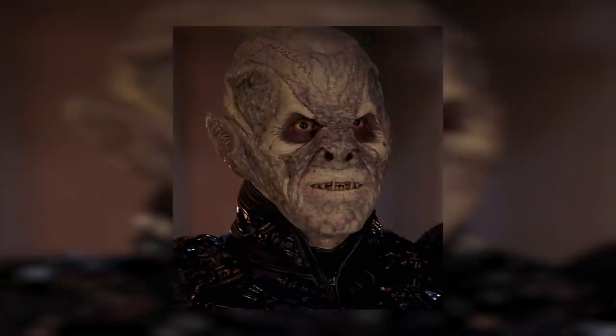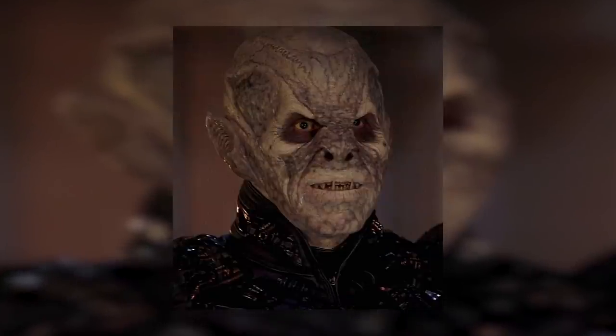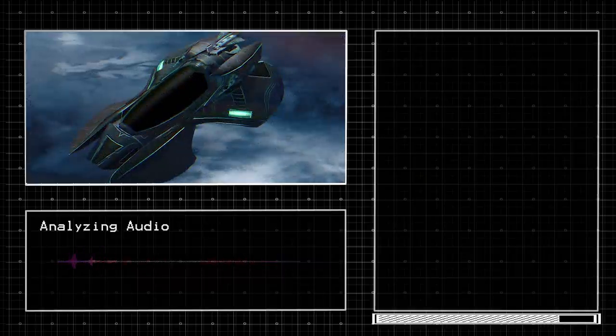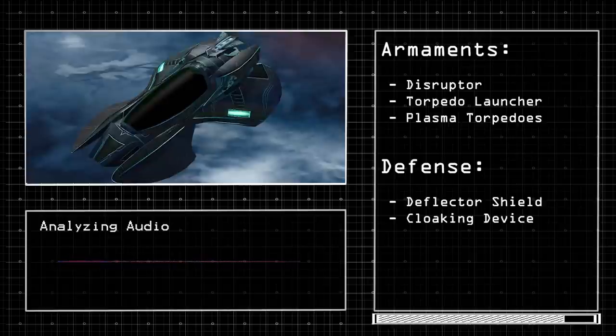Starting out on the list is the Scorpion Fighter. They are used by the Remans, who are a humanoid species under the control of the Romulans, though the Romulans also operate this fighter as well. The time of service for this vessel is between the 24th and 25th century, and it carries up to two crew members. The ship is armed with disruptors, a torpedo launcher, and plasma torpedoes, and is defended by a deflector shield and a cloaking device.